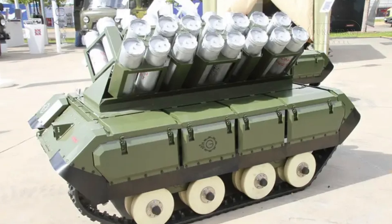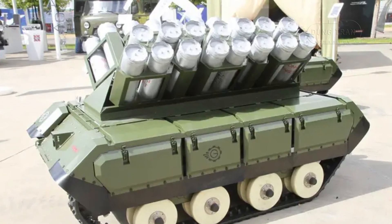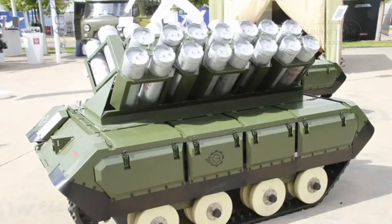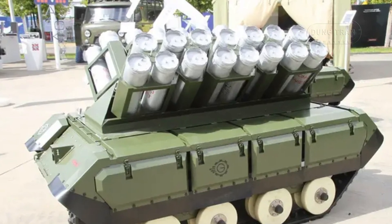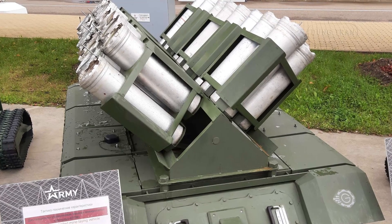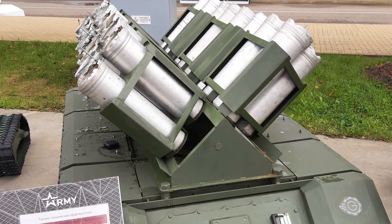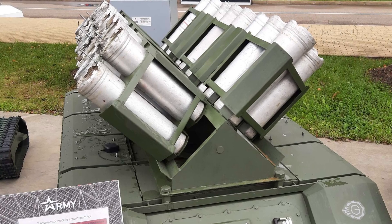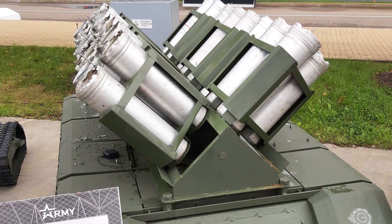The Impulse K-PTM deploys mines using advanced dispensers designed to accommodate a variety of anti-personnel and anti-tank mines, offering unparalleled flexibility. Key mine types include the POM3 anti-personnel mine, PTM3 anti-tank mine, and PTM4 anti-tank mine.